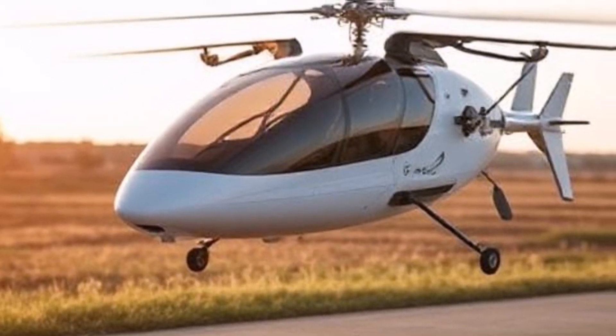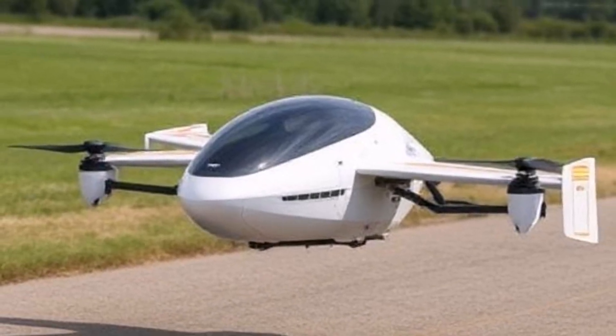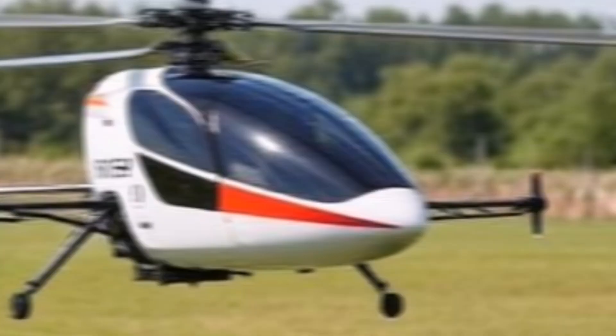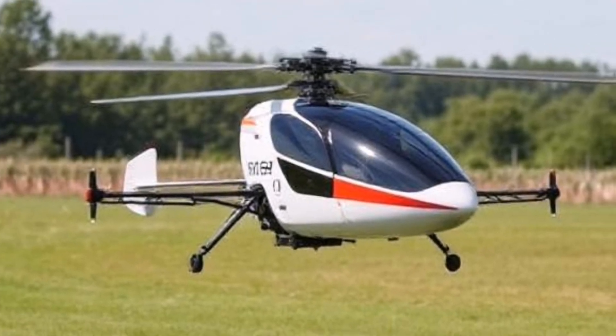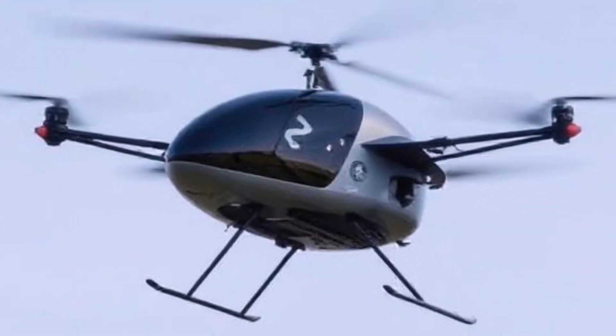Regulatory Considerations — Airspace Regulations: The introduction of personal flying vehicles raises important regulatory questions regarding airspace usage, pilot licensing requirements, and safety standards that need to be addressed.